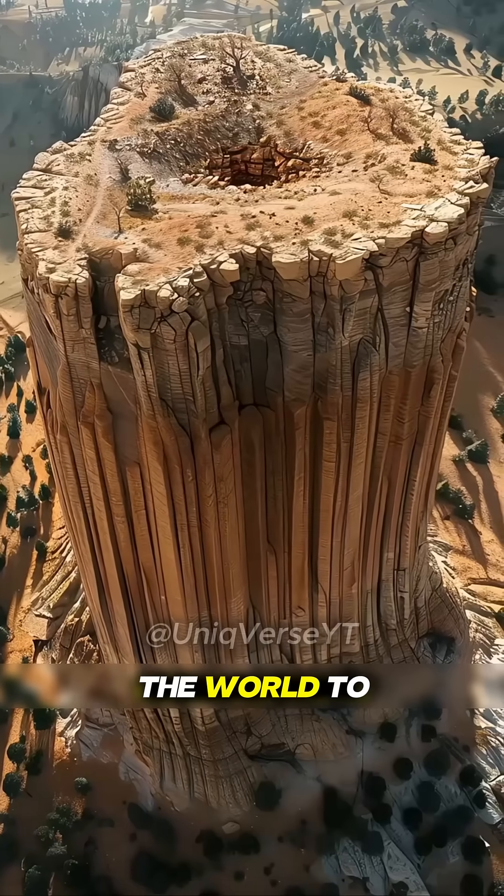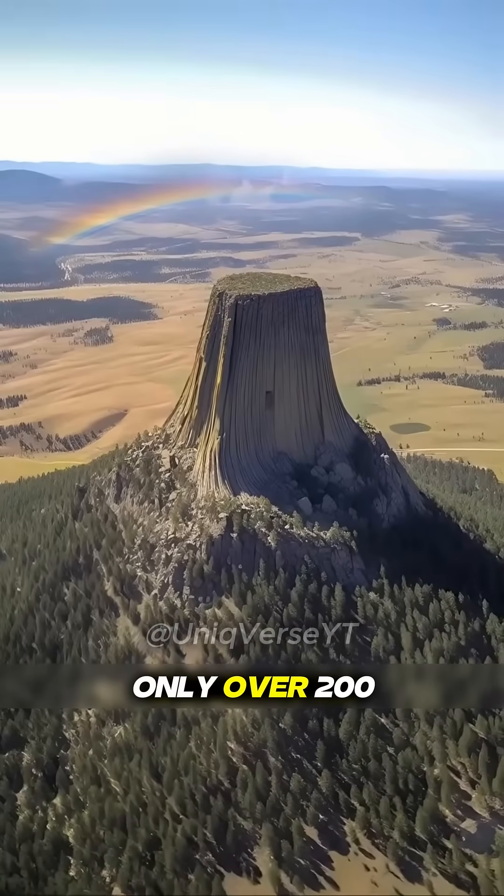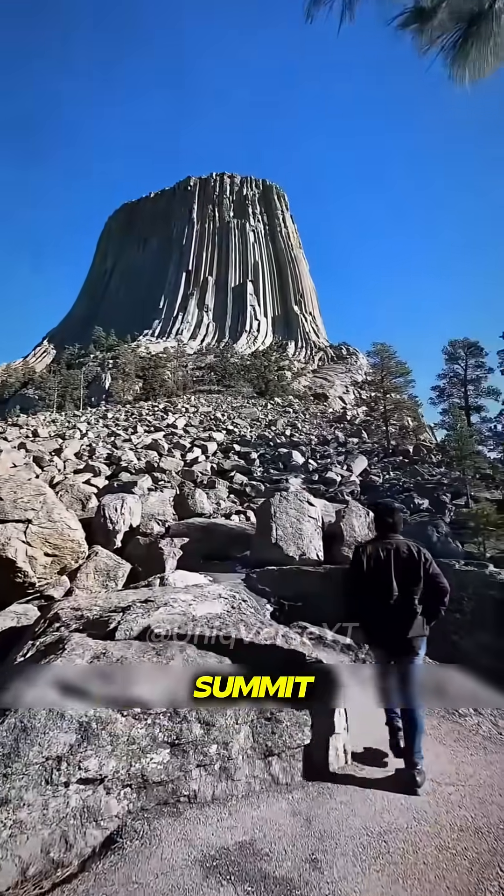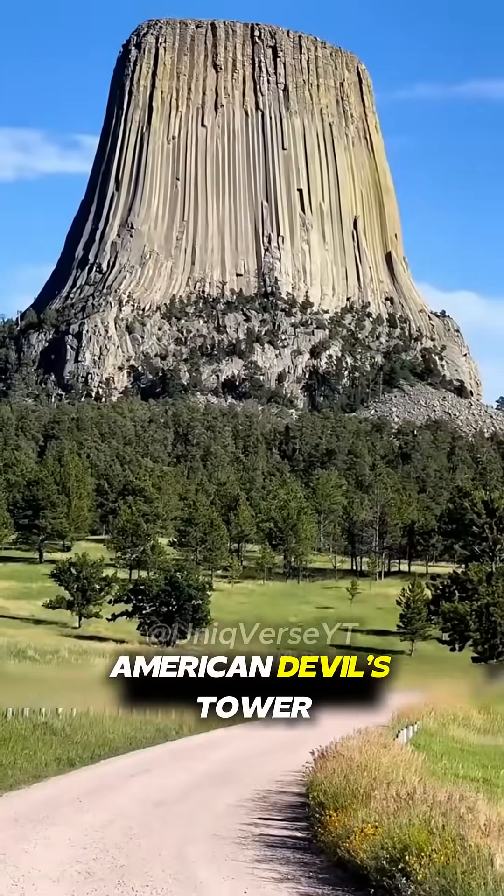This is the hardest mountain in the world to climb. Although it is only over 200 meters high, there have been fewer than 100 climbers to reach the summit. This is the American Devil's Tower.